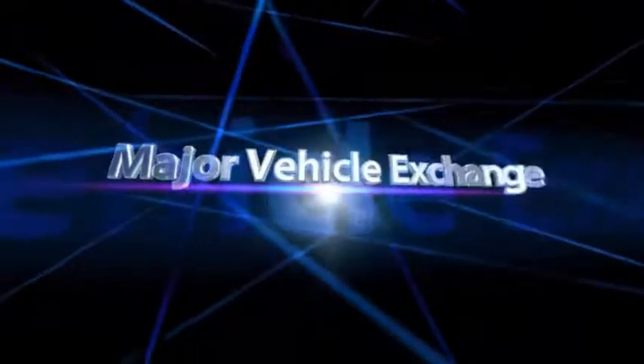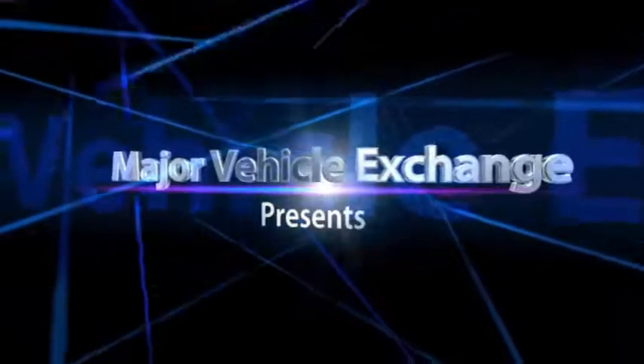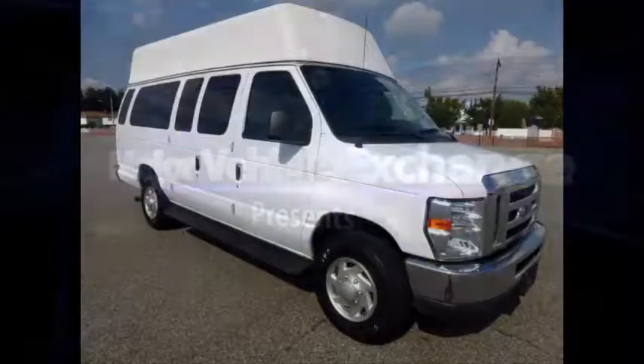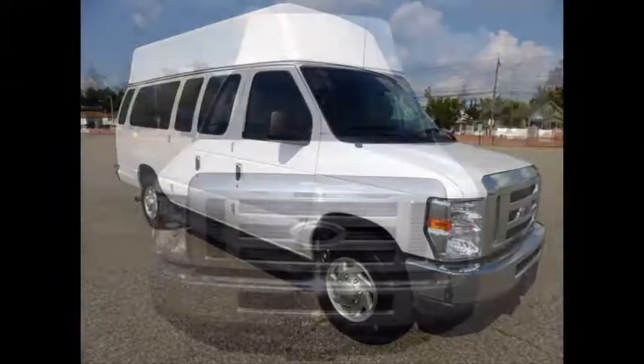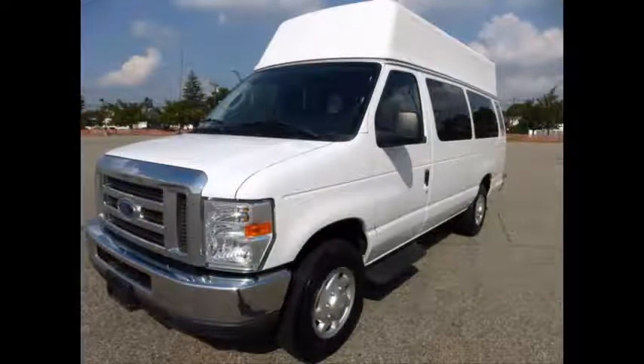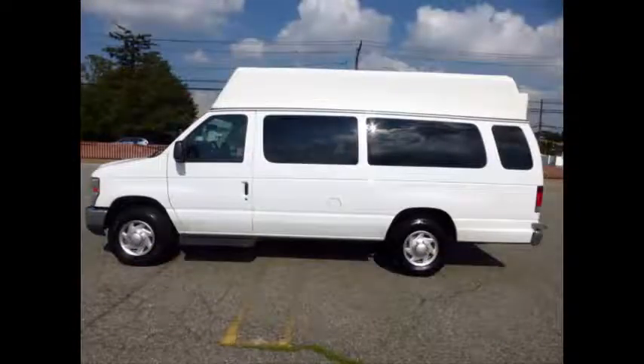Major Vehicle Exchange presents a used wheelchair handicap van for sale: a 2011 Ford E350 Extended Wheelchair High Top Ambulette Van, stock number 84862. This used wheelchair van has a clear title, is ready to hit the road, and has been continuously maintained, recently serviced, and road tested.